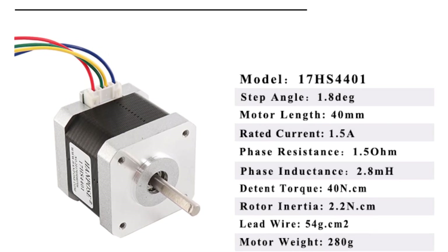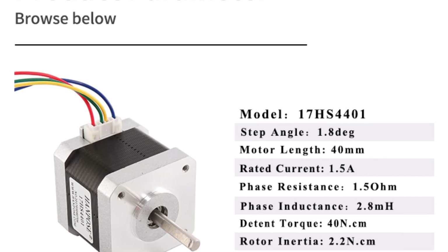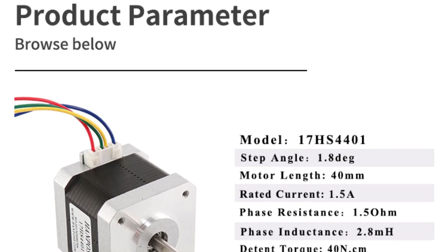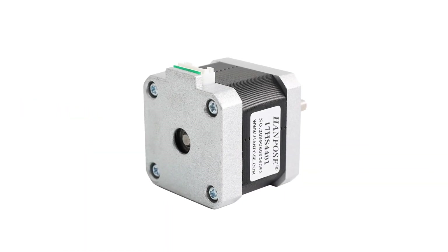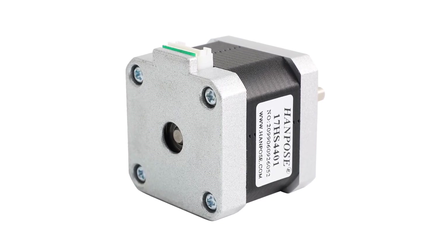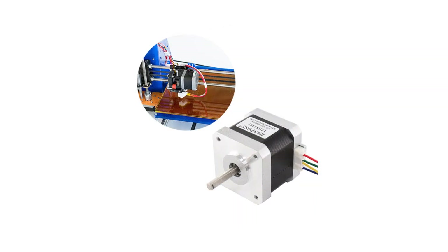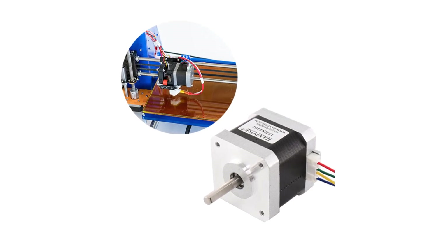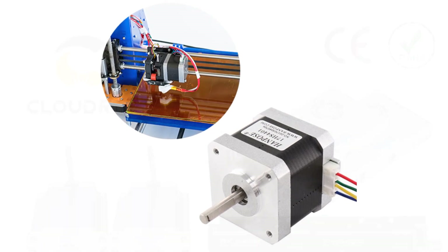The holding torque of 40 Ncm is indeed noteworthy. This level of torque is more than sufficient for maintaining stable positioning, even under varying loads, making the 17HS4401 a reliable choice for projects where maintaining position is critical. This feature alone significantly boosts its utility across multiple industries. The 1.8-degree step angle contributes to the motor's exceptional precision, ensuring smooth and accurate movement for intricate designs and detailed outputs in applications like 3D printing and laser engraving.